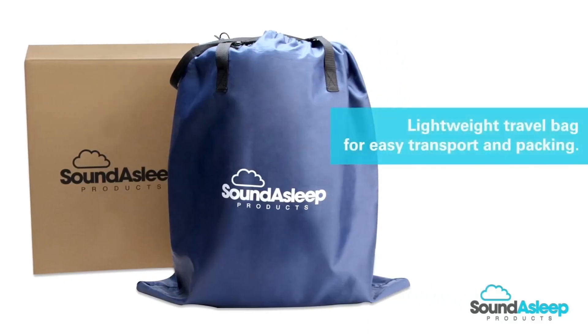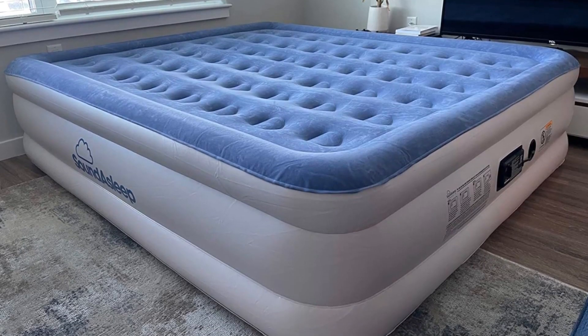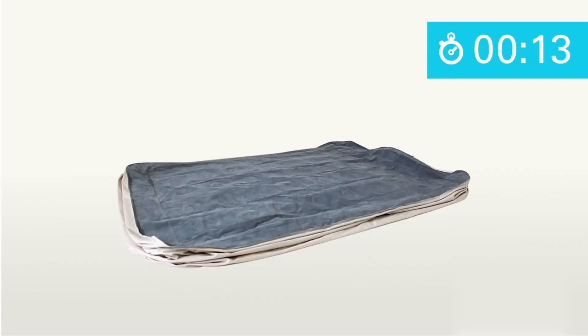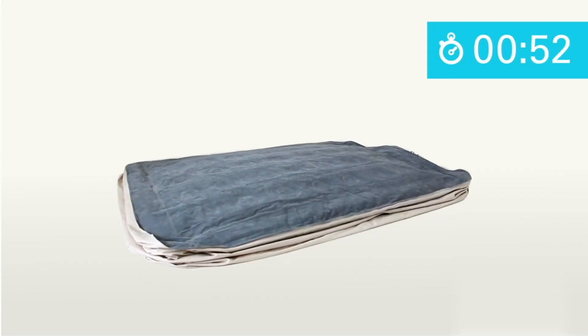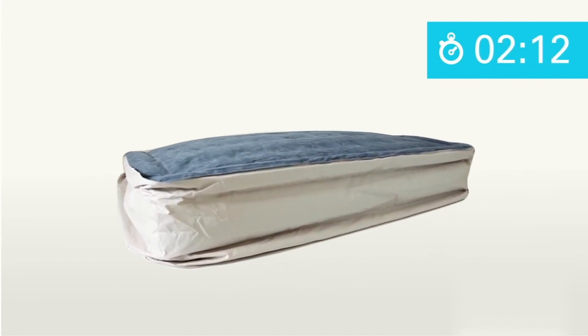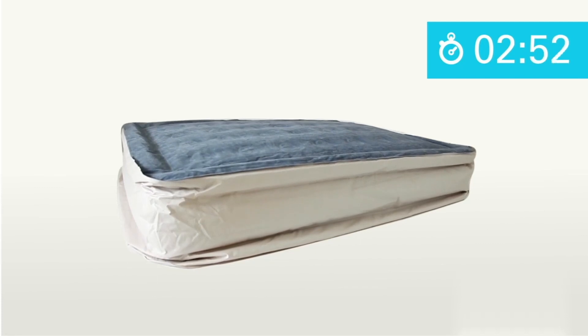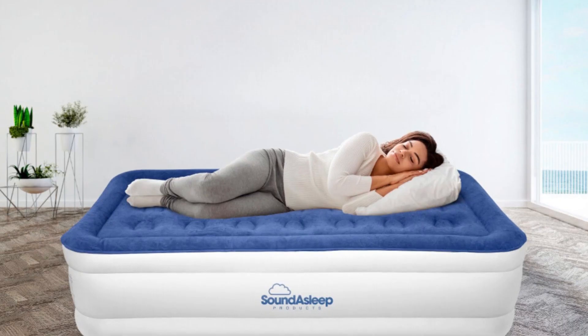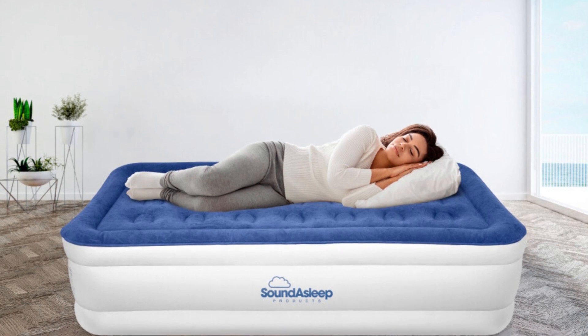Transporting and packing this air mattress is a breeze due to its lightweight travel bag. Whether you're heading out for a camping trip or accommodating guests, you can easily take this mattress with you. Inflation is quick and effortless with a patented one-click internal pump. Simply plug in the cord and turn the knob clockwise to inflate. In under four minutes, this mattress reaches full inflation and stays inflated for days. If you prefer a firmer surface, the pump allows for a quick top-up.